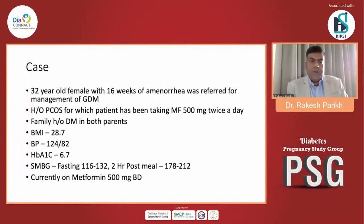Here is a 32-year-old female who comes with 16 weeks of amenorrhea and was referred for management of GDM by the gynecologist. The patient has a history of PCOS, for which she has been taking metformin 500mg twice a day. Family history of diabetes is present in both parents. She is obese with BMI 28.7, blood pressure normal at 124/82, HbA1c 6.7, fasting SMBG 116–132, and 2-hour post-meal 178–212.